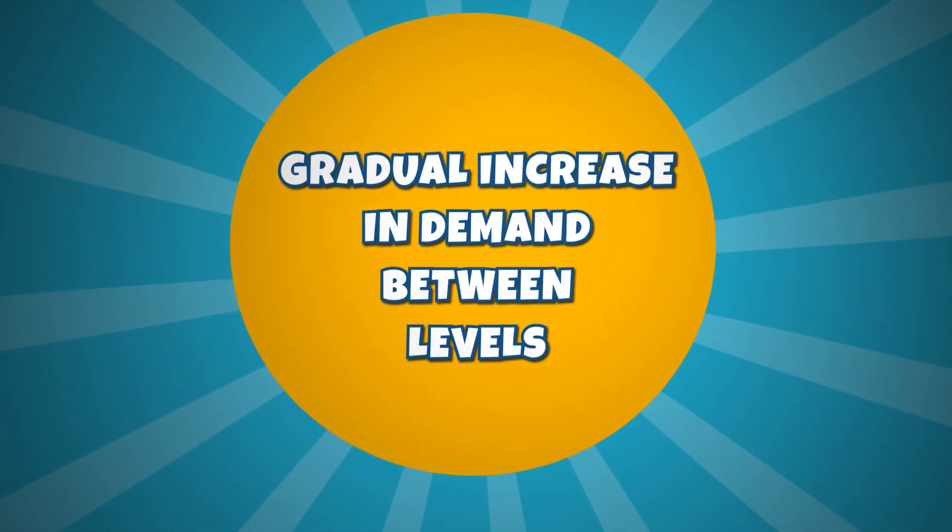Poptropica English Islands provides a smoother skills progression for reading and writing with a gradual increase in demand at each stage, enabling learners to seamlessly progress to the next level of learning.